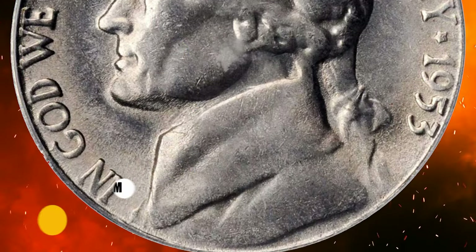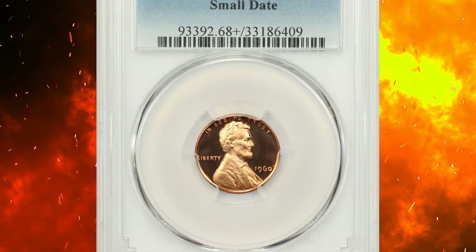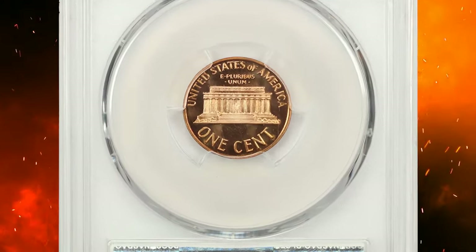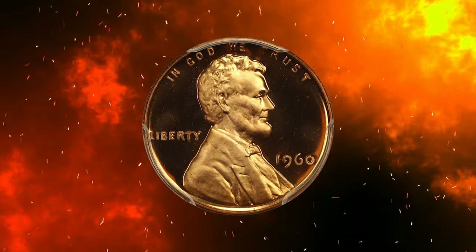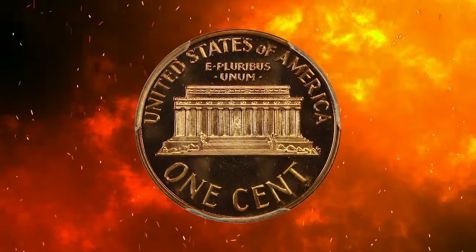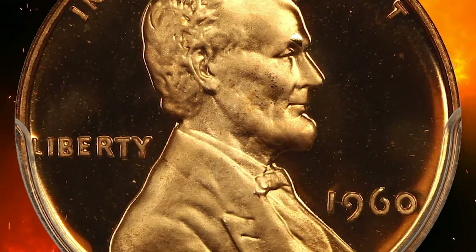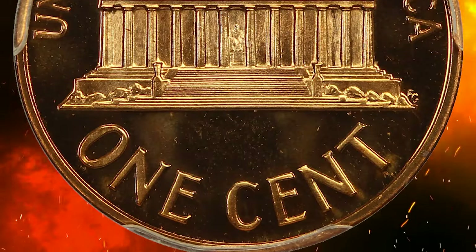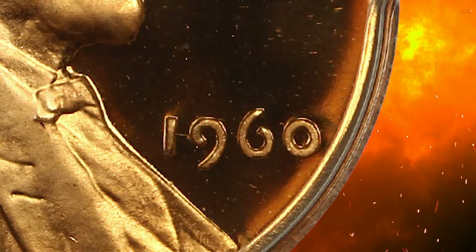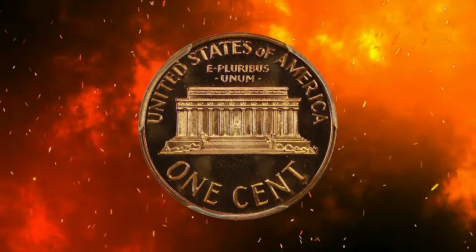Number 15: this is a 1960 Proof Lincoln cent, an elusive small date variety with deep cameo designation. It was graded PR68+ Red by PCGS. Proof coins are specially minted for collectors, struck using specially polished dies and planchets, resulting in sharp details on mirror-like surfaces. In 1960, the US Mint produced two varieties with different sized date digits; the small date variety is less common, making it more sought after by collectors.